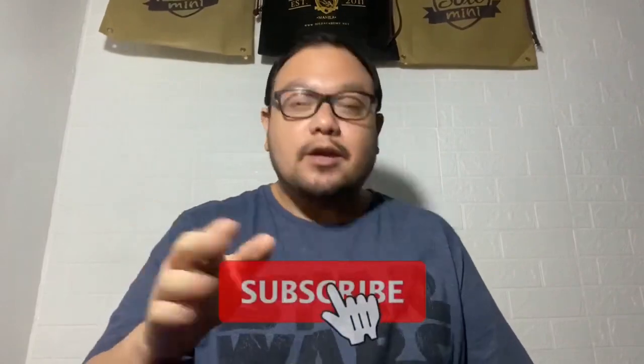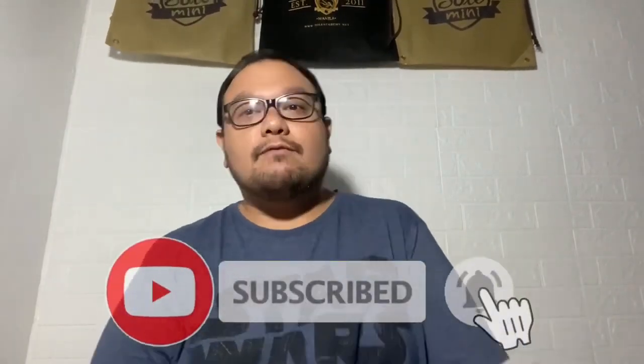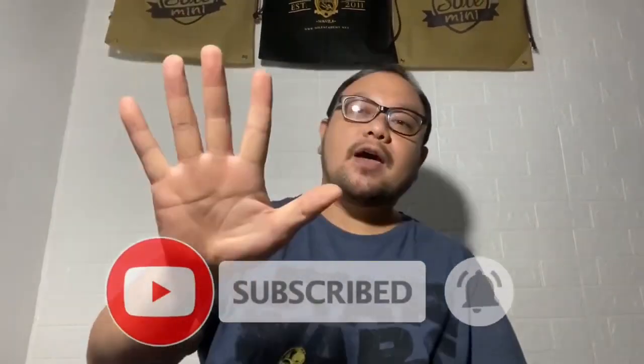Before we do that, I'm gonna need some love from you guys by liking the video and subscribing to our channel. I'll give you five seconds to do that — five, four, three, two, one.